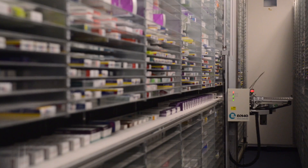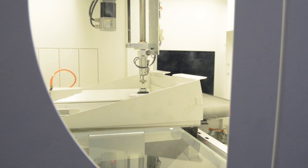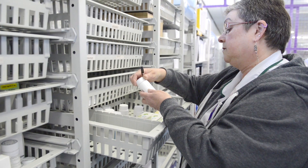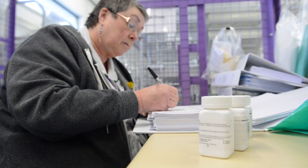Welcome to Pharmacy, an integral part of the research and clinical trials in the Trust. Today you will get an insight into the work which goes on behind the scenes, the role of the pharmacy in trials and some of the duties of our pharmacy clinical trials team.